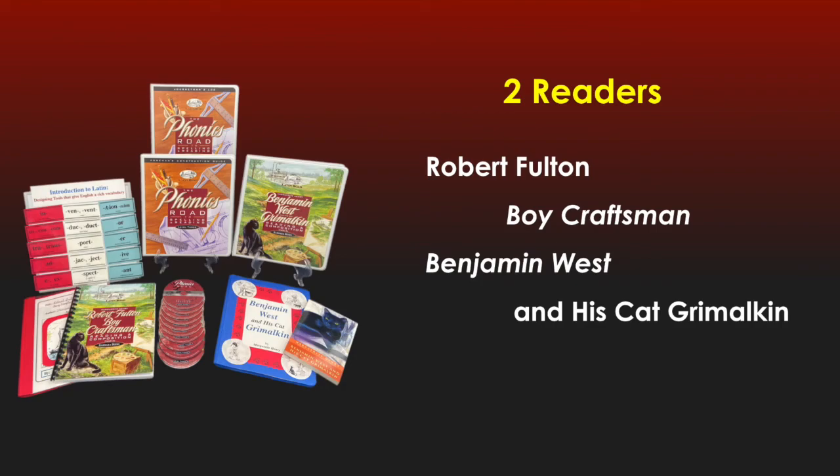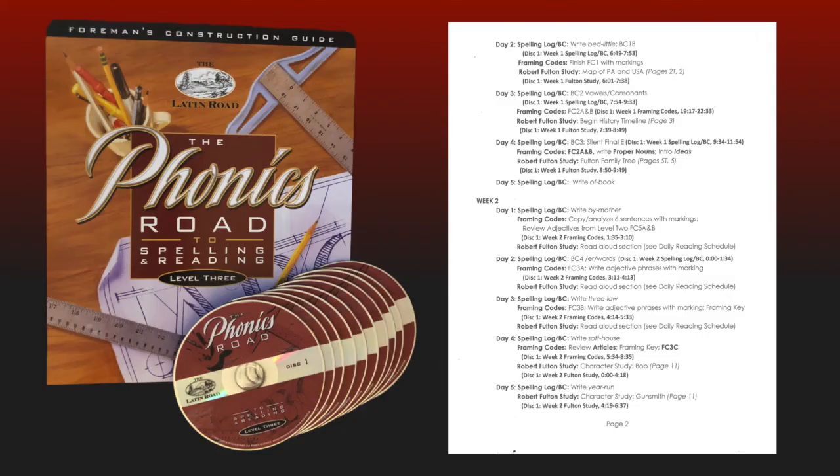For some of the new elements this year, I have included a set of designing tool cards and a set of verb memory game cards. Let's begin by looking at the sections inside the Foreman's Construction Guide.